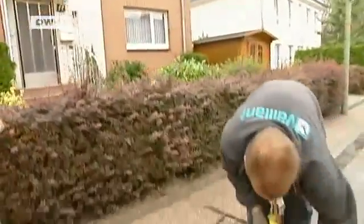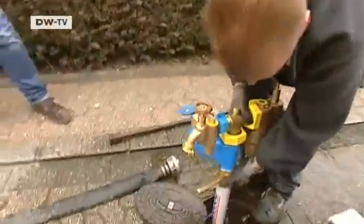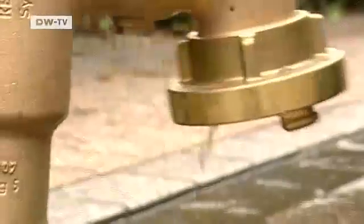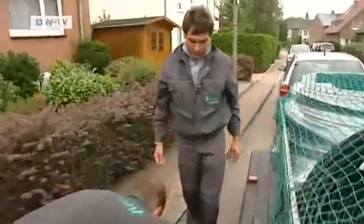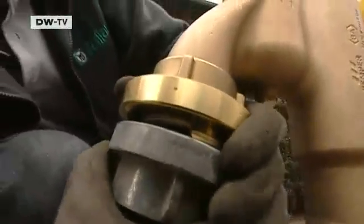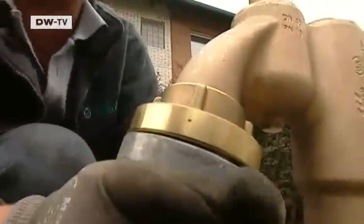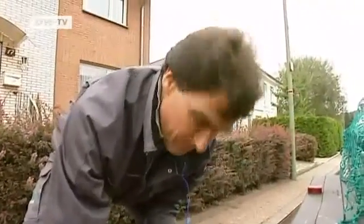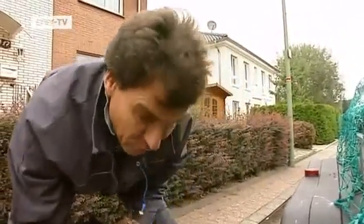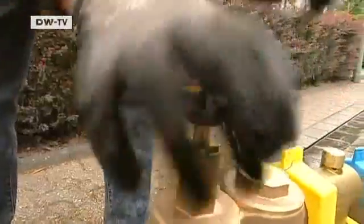Water should be bubbling up out of this hydrant in a suburb of Düsseldorf, but it's not, at least not yet. Without enough water from the mains, these men might have to abandon their project. The problem is that the flow rate might not be adequate — it does happen sometimes. Either the hydrants are clogged or the pressure in the pipes is too low. But then the water comes gushing out after all.